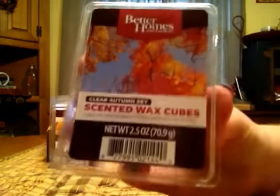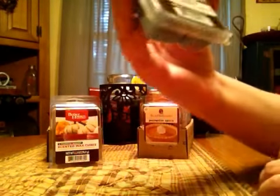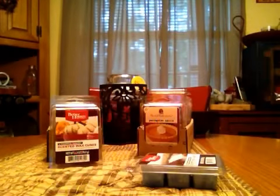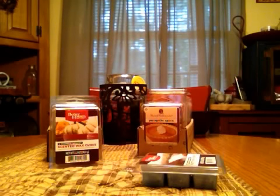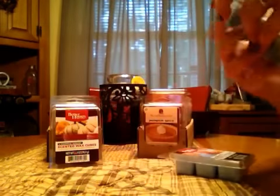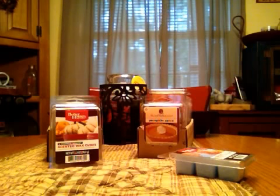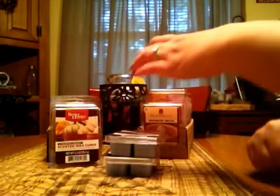First up is Clear Autumn Sky, and this one is incredibly similar to Smoky Mountain Valley. Clear Autumn Sky has a really strong kind of ozone outdoor note. Smoky Mountain Valley smells really similar, but it actually smells like there could be a little bit of berry in there, so there is a slight difference — it's just nothing major.